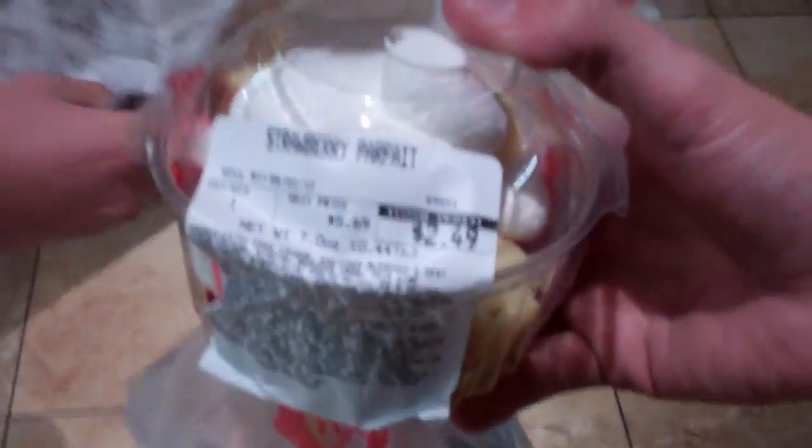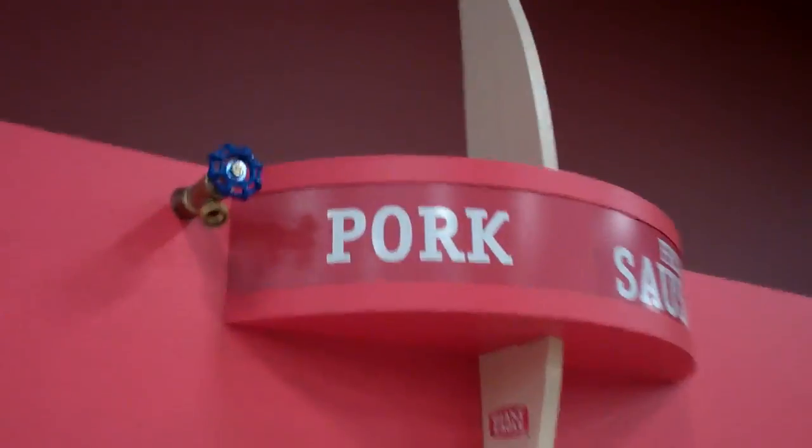We're out for a midnight snack run. Check it out — we got a strawberry parfait, two donuts, and a brownie parfait. Here's all the donuts. This is heaven in here. I have to get donuts for my sister.